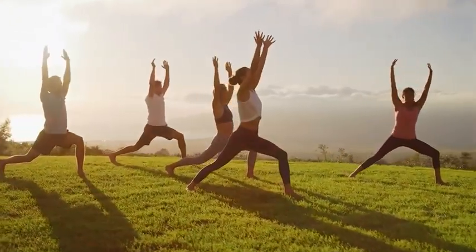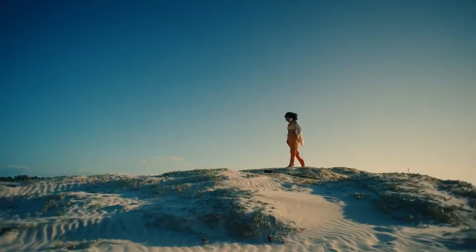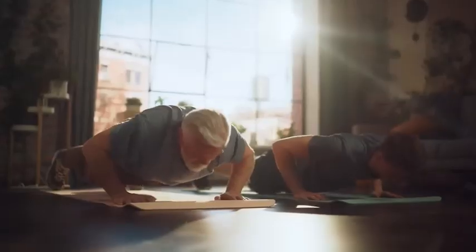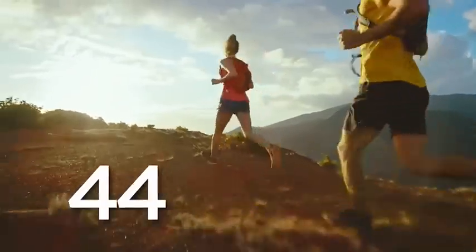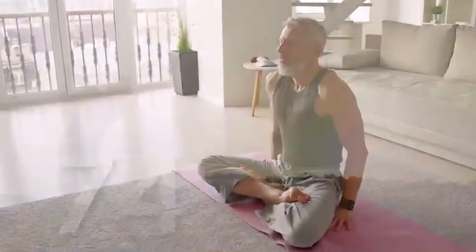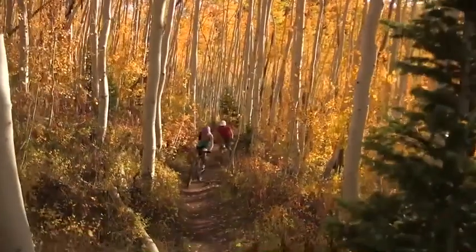Whether you want to boost energy for your busy life, recover faster, or simply feel your best, X39 supports your body's natural renewal process, helping you live long, live well, and live young. No matter your age or stage in life, your body is capable of more than you realize. It's time to unlock your full potential, restore your vitality, and embrace a healthier, more vibrant you. Be the light with LifeWave X39.